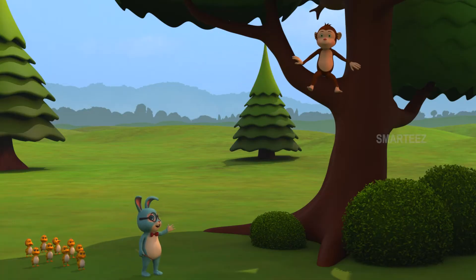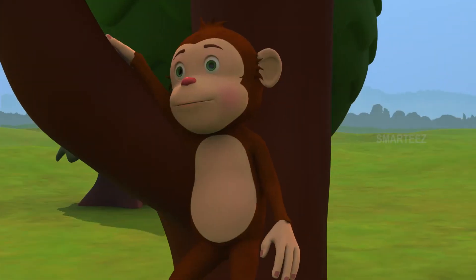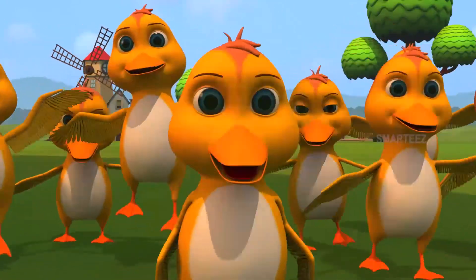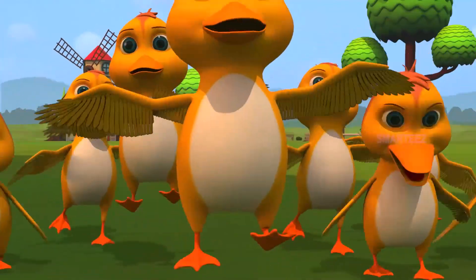Look up. That's Rangu, a monkey! Yay! Look up there. That must be a lot of fun. Rangu, look at us. You are having way too much fun!